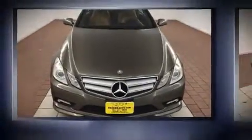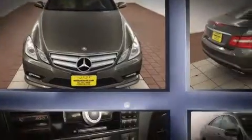Get excited about the 2010 Mercedes-Benz E-Class. This two-door, four-passenger coupe has just over 15,000 miles.